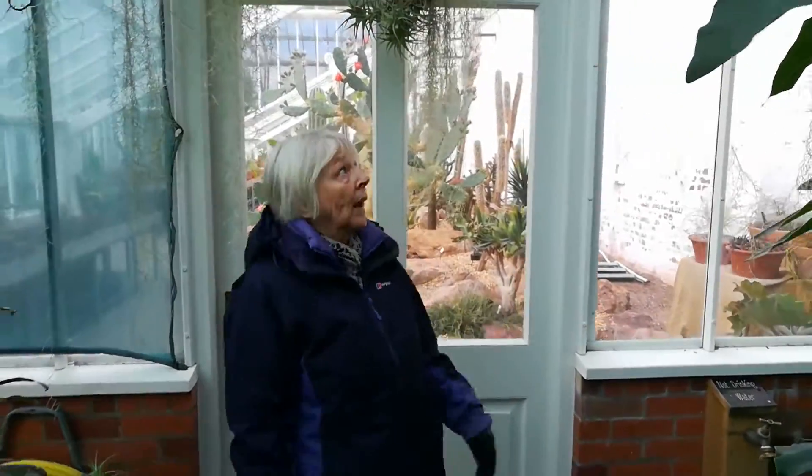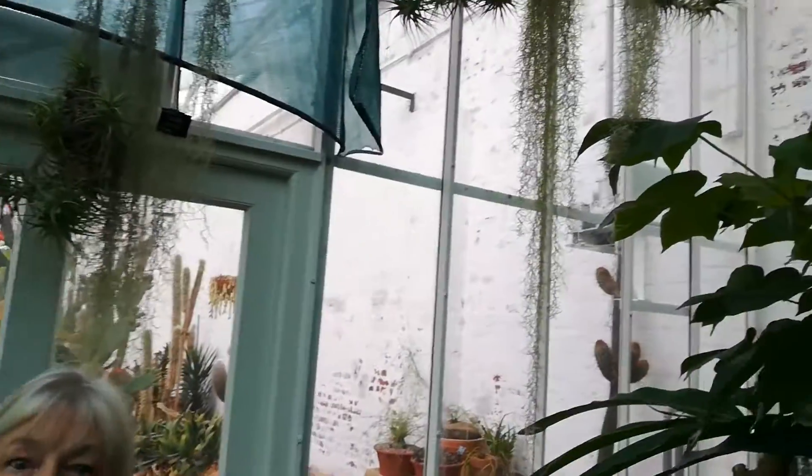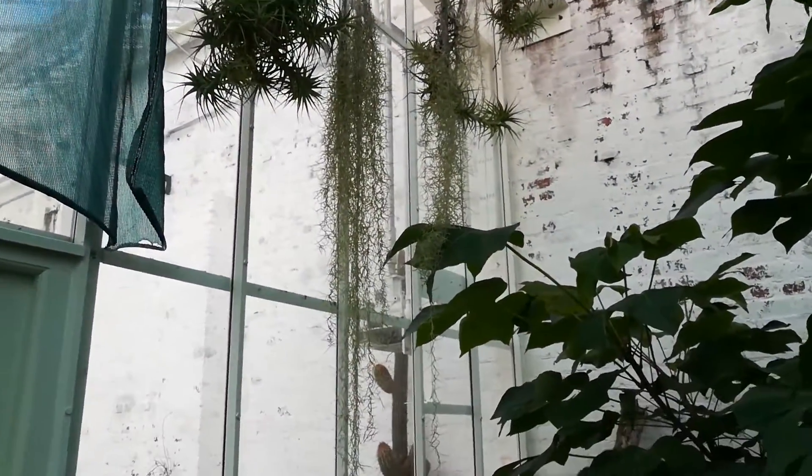So we're now in the wet part of the Diffin Gardens. And behind me on this branch, the two types here, are air plants. They need no soil at all. They just take the goodness out of moist air.